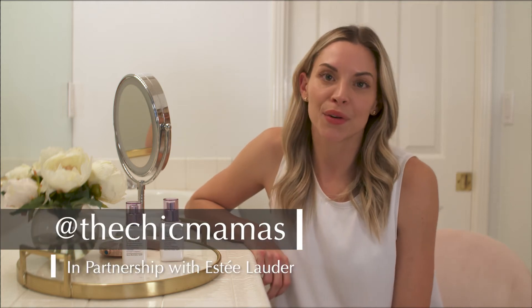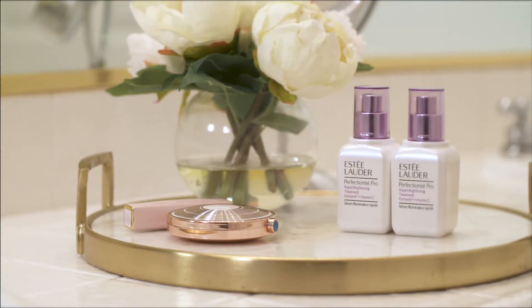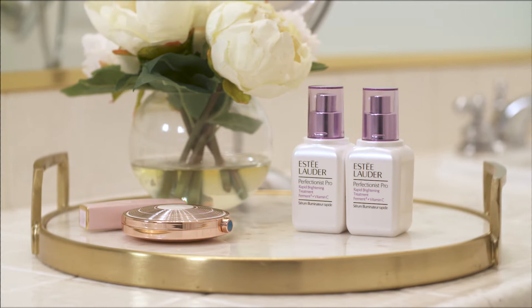Hi, my name is Abigail Oxy. I'm a mother of three. I'm a registered nurse working in dermatology, and today I've partnered with Estée Lauder to talk to you about their new product, Perfectionist Pro Rapid Brightening Treatment.